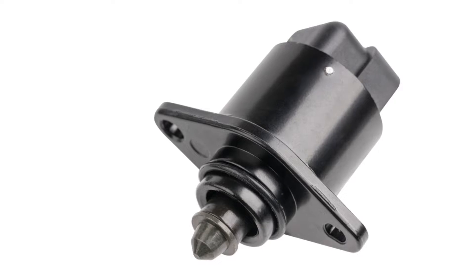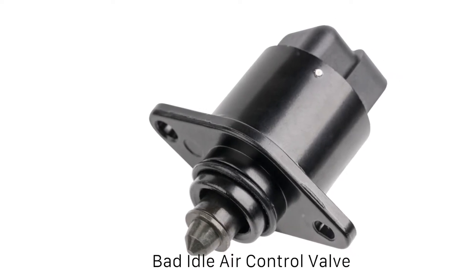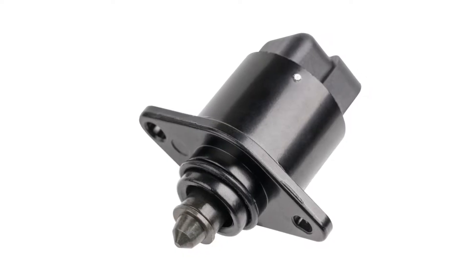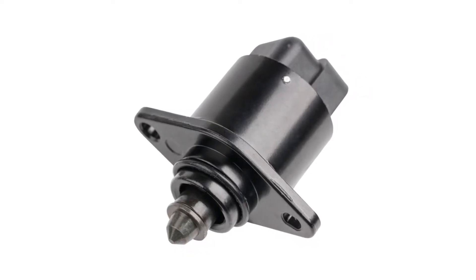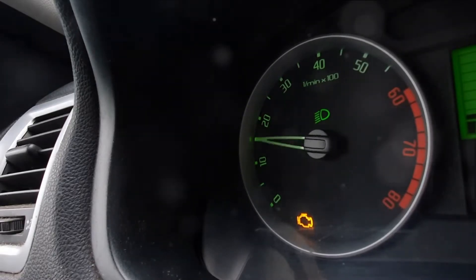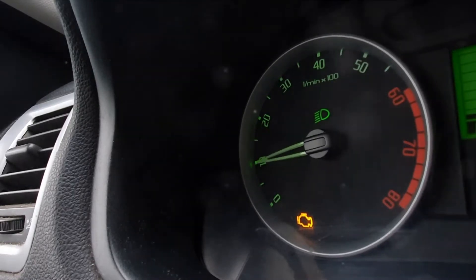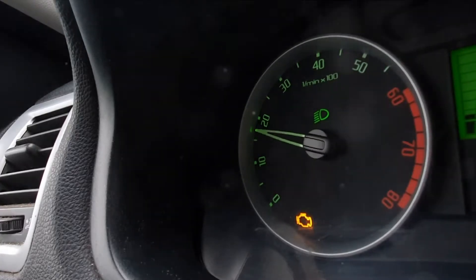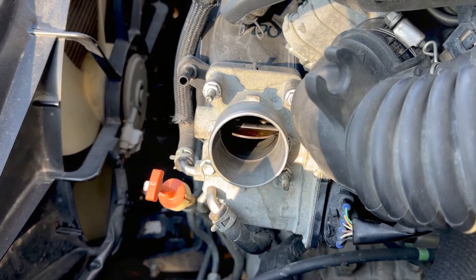First on our list of engine vibration causes is an IAC — idle air control valve — malfunction. The idle air control valve is a critical component of your engine, responsible for maintaining stable revolutions per minute, or RPMs. It ensures your engine keeps ticking over smoothly at a constant speed when you're not accelerating. So what happens when this valve malfunctions?